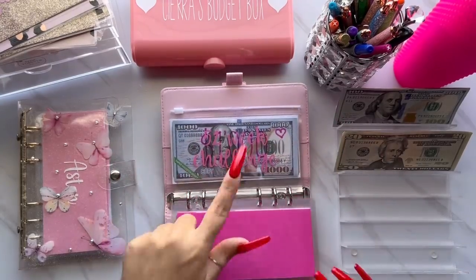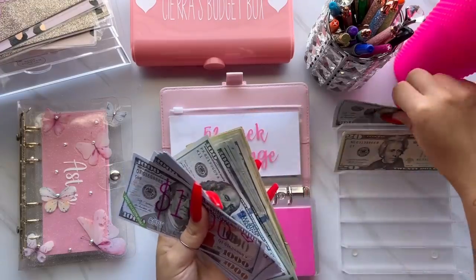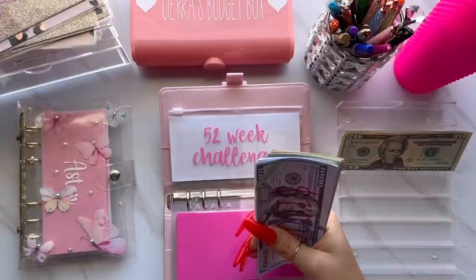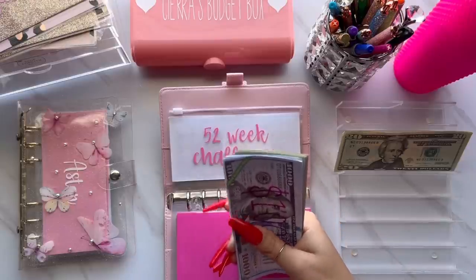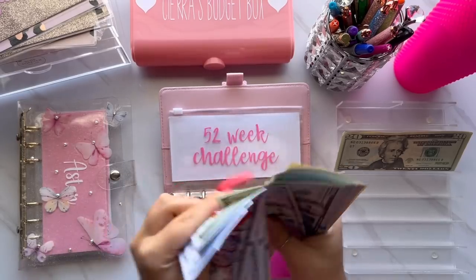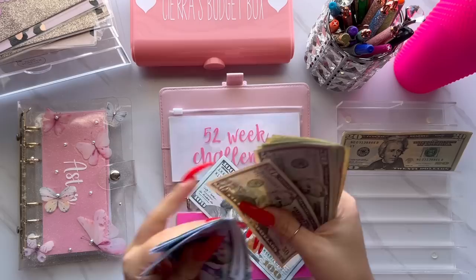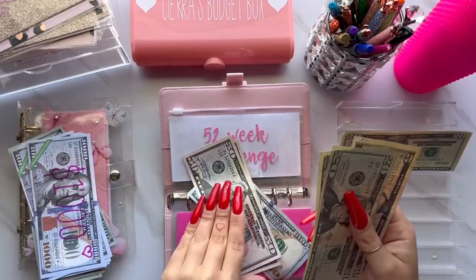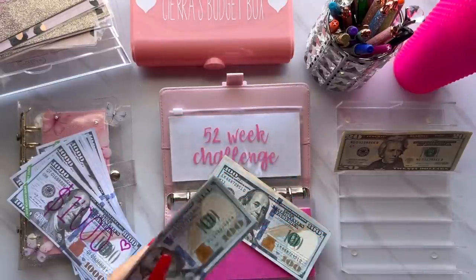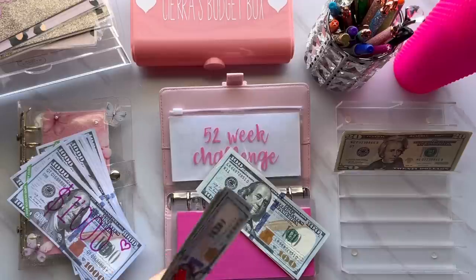That brings us to the 52 Week Savings Challenge. This week is week 43 and it is getting $300. We're getting super close to $10,000 and I can't wait. I'm excited to empty out my envelopes and start fresh for the new year. The 52 Week Savings now has $8,250. The money I save in the 52 Week Savings Challenge I just put into my own personal savings account — that's pretty much all I do with it.